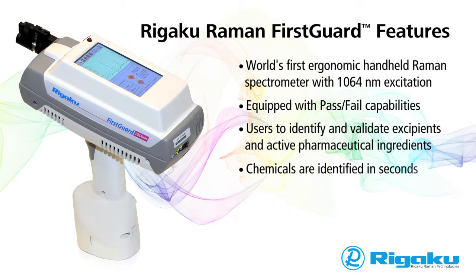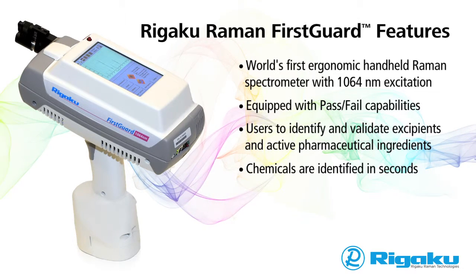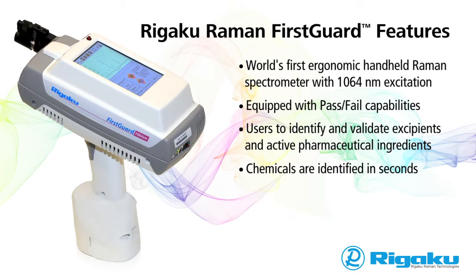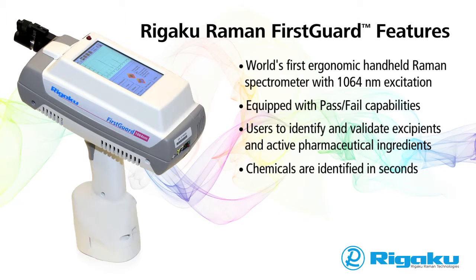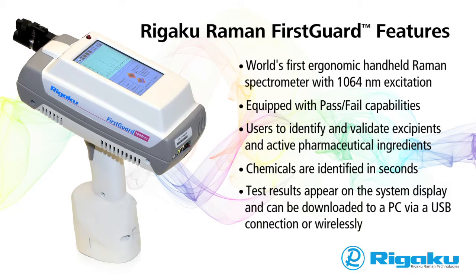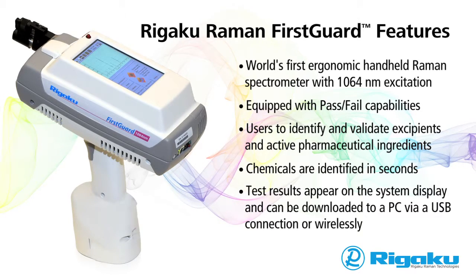Chemicals are identified in seconds. When a drug is sampled, matches are made by comparing the sample with the spectral library of known active ingredients and excipients that is stored in the onboard library. Test results appear on the system display and can be downloaded to a PC via a USB connection or wirelessly.